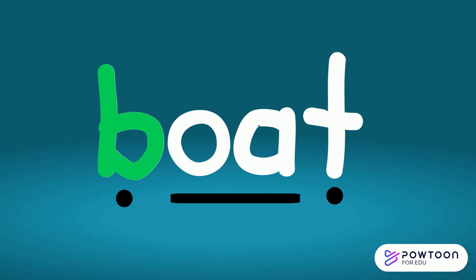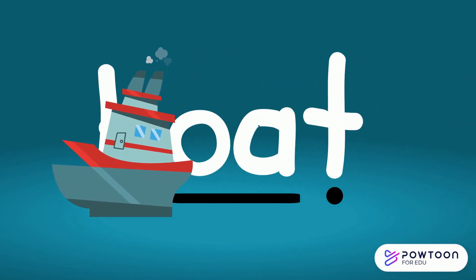B. Oa. T. Boat. Oh, I wonder where they're going.